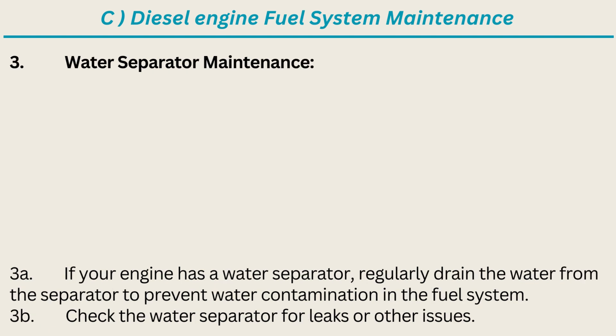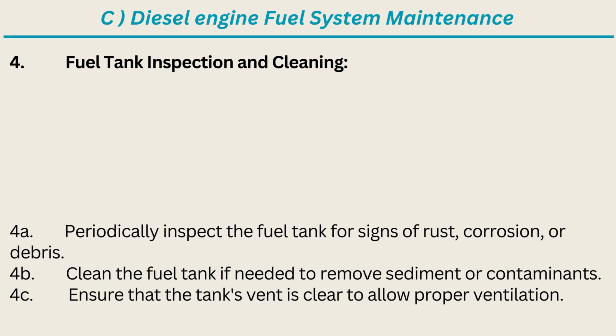3. Water Separator Maintenance: If your engine has a water separator, regularly drain the water from the separator to prevent water contamination in the fuel system. Check the water separator for leaks or other issues. 4. Fuel Tank Inspection and Cleaning: Periodically inspect the fuel tank for signs of rust, corrosion, or debris. Clean the fuel tank if needed to remove sediment or contaminants. Ensure that the tank's vent is clear to allow proper ventilation.